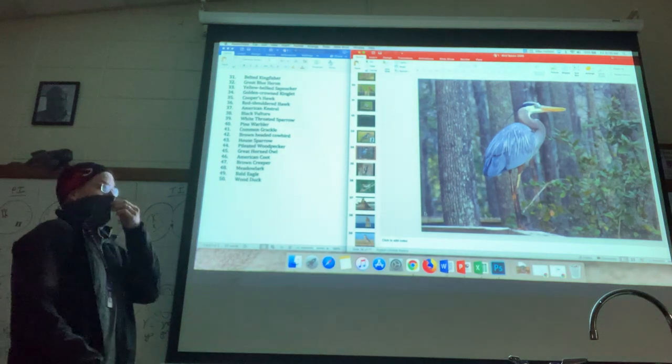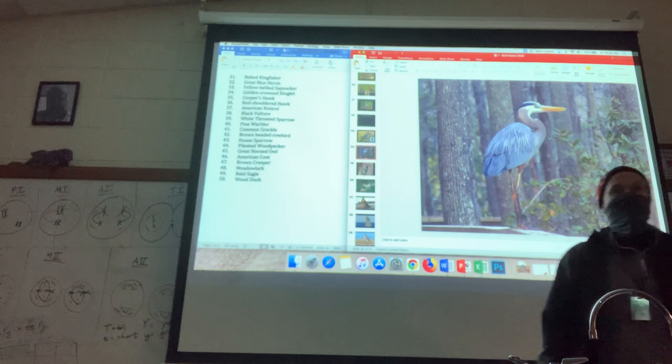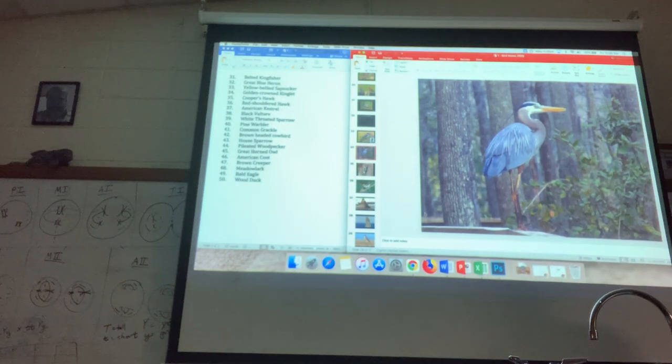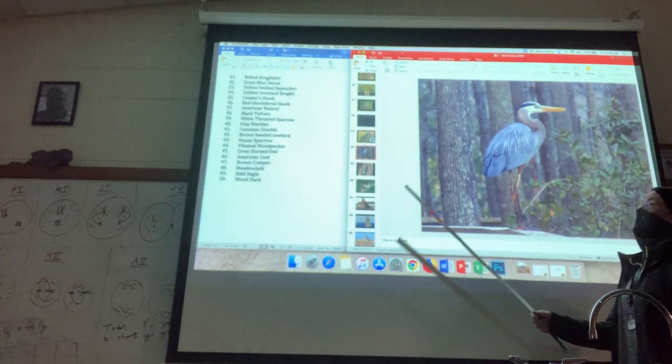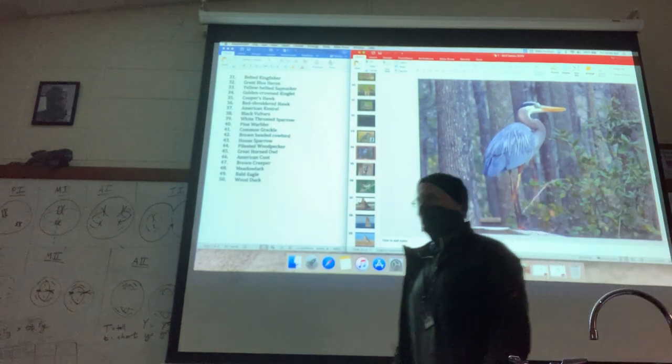Bird 32 — we've seen this guy, haven't we? He's hanging out by the lake right now; I've been seeing him for a few months. This is the great blue heron, or GBH, as they call it.